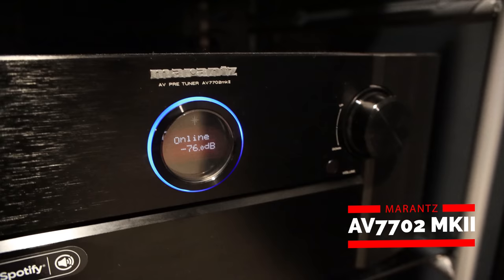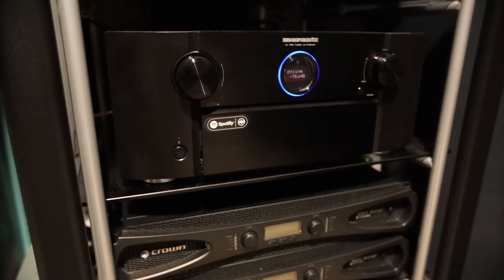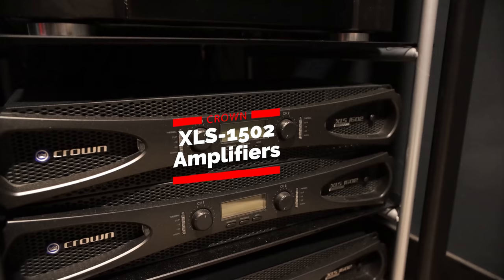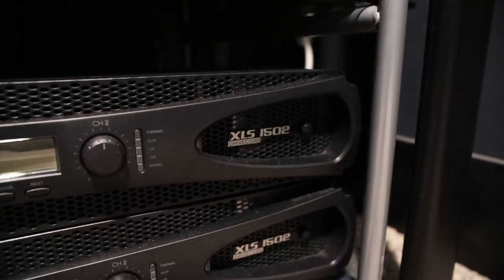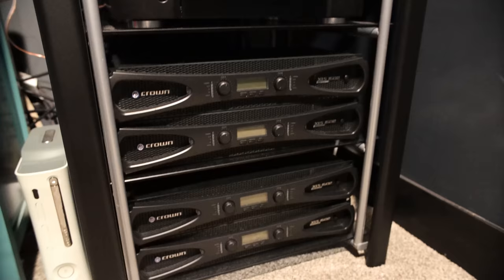Right underneath that is the Marantz 7702 MK2 Atmos preamp. I run all XLRs from that to the power amps. Underneath that you'll see four matching Crown XLS 1502 amps, each one bridged at 1550 watts. Each one feeds one of the Butt Kickers that are mounted to the platform. The way I have my Marantz calibrated: sub one is all of my subs — they're all calibrated together — and sub two is the Butt Kicker. So I can add or take away that effect. If it's late at night, the subs go down and the Butt Kickers go up.